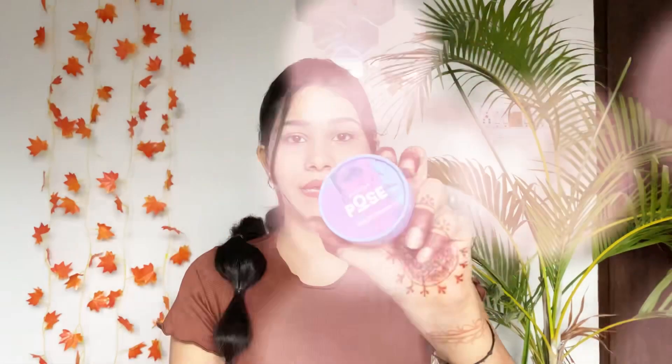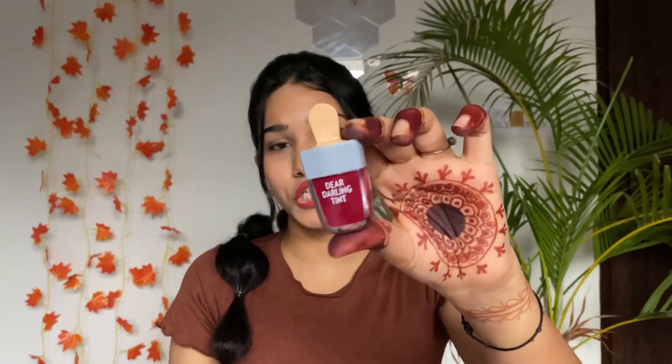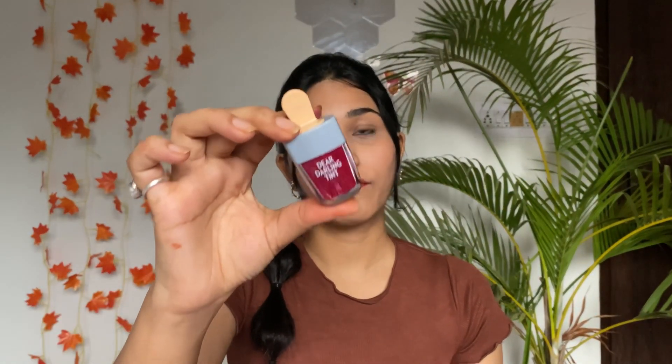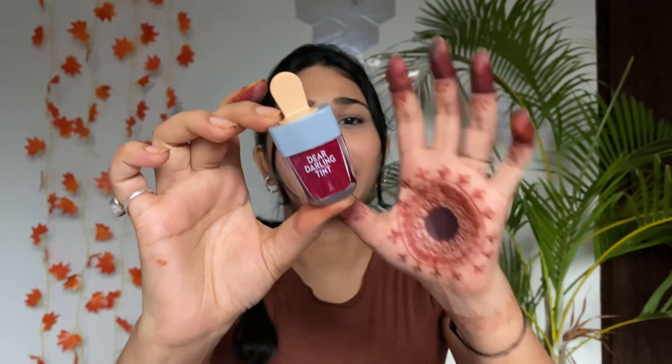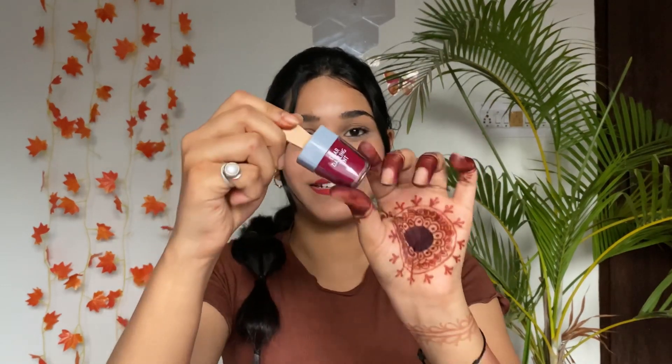Next up I have the Etude Dear Darling Tint — I've wanted this for a long time and finally purchased it. The shade I ordered is RD306, which has a hint of pink with a reddish-pink type color. The price is around 450 rupees and you get 4.5 grams of product. It's very long lasting and pigmented as a lip and cheek tint — it blends easily and gives a beautiful flush of color on your cheeks.